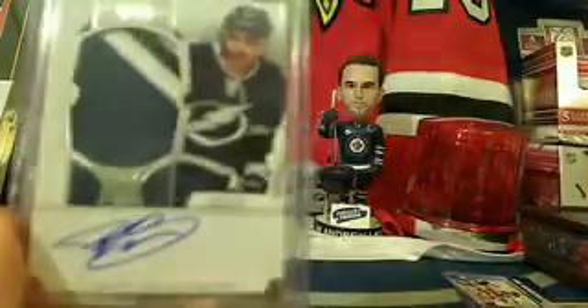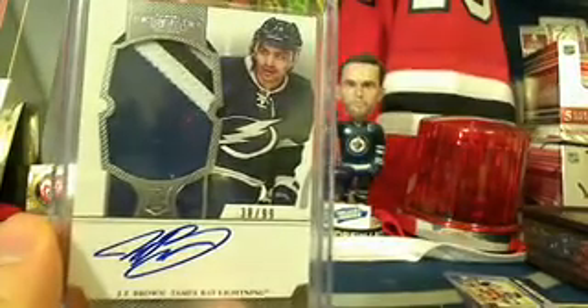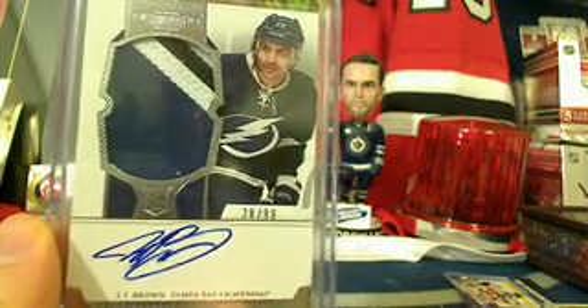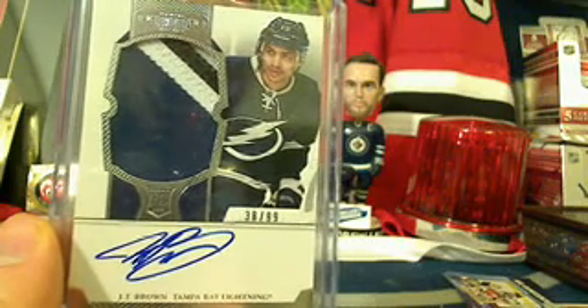The insurance policy card is going to the Colorado Avalanche. Colorado had the highest bid that did not receive a hit, so JT Brown rookie patch auto goes to Colorado and Todd. Congratulations Todd!